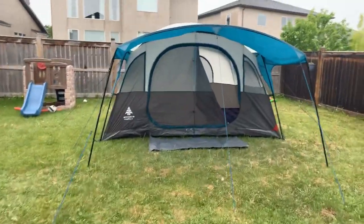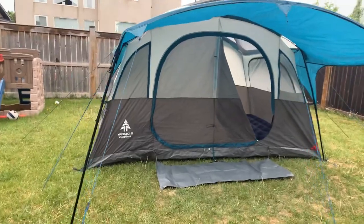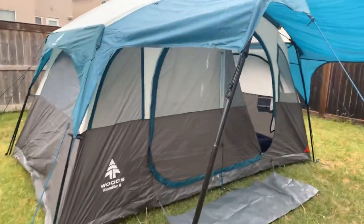Quick video of the Klondike cabin tent cabin from Woods. I bought this at Canadian Tire here — I got it on sale.